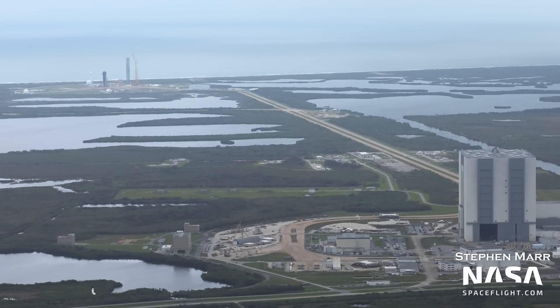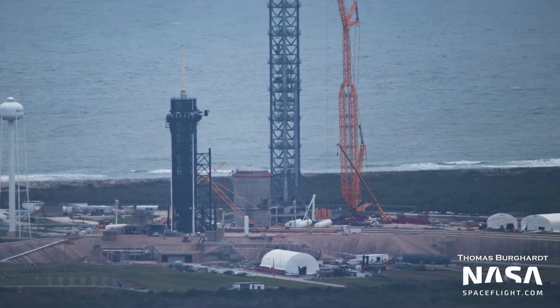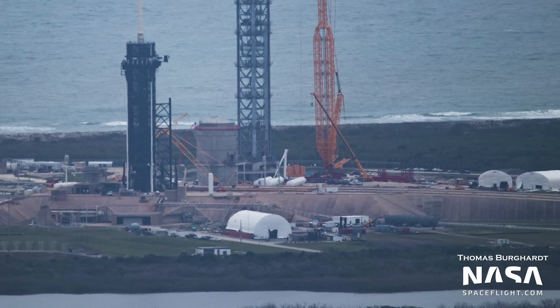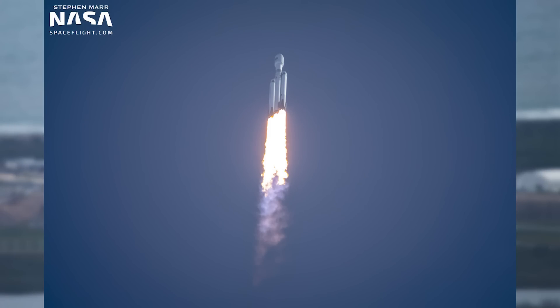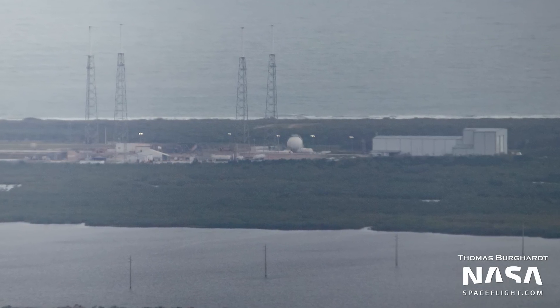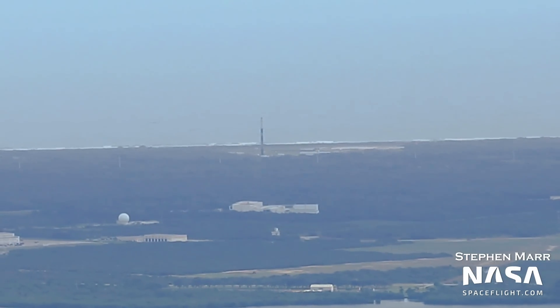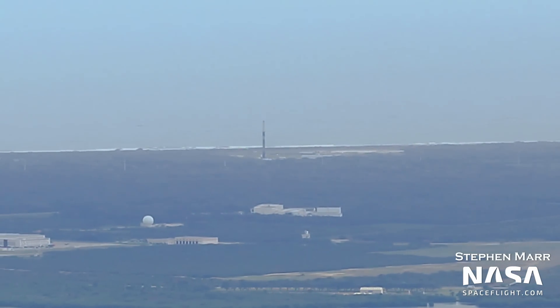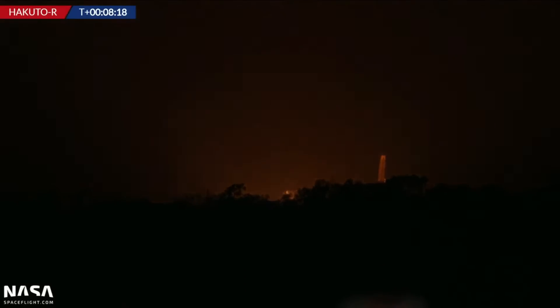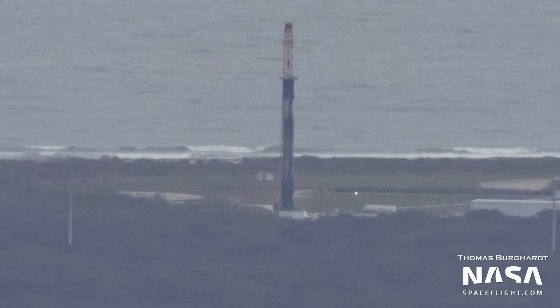At SpaceX's Launch Complex 39A, not much has changed. The Falcon Transporter Erector is back in the HIF for integration for the Starlink 4-37 mission. After that, it will soon be time again to convert the pad for Falcon Heavy for a potential mission in January. Pad 40 shows a very similar picture: the Transporter Erector is absent as it is back inside the hangar for the O3B-M Power mission.